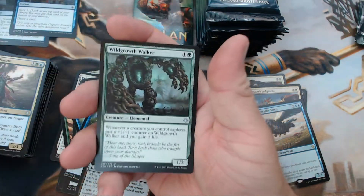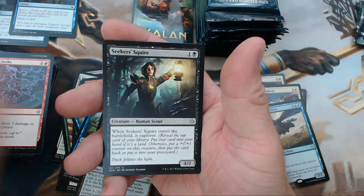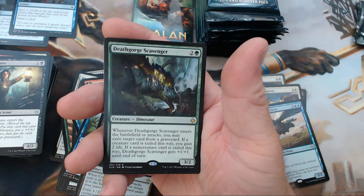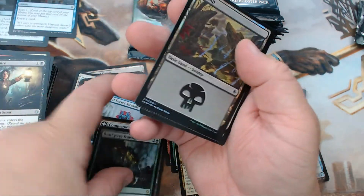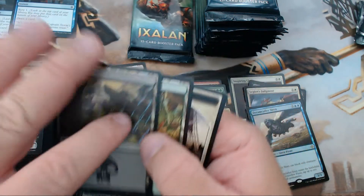We have Wild Growth Walker, Lightning Strike, Seeker's Squire, and our rare is Deathgorge Scavenger. We also got a foil Swamp — that's kind of pretty, I'll take that.